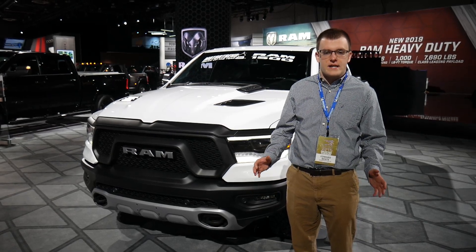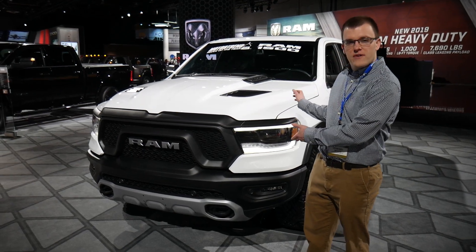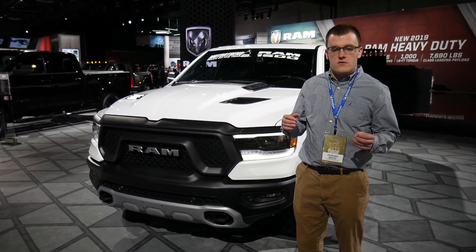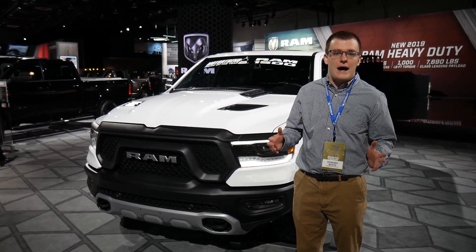Hey YouTube, this is Eddie's Tech Talk, and we're going to take a look at the Motor Trend Truck of the Year here, the Dodge Ram 1500. Usually the F-150 wins Truck of the Year, but the Ram really got it done this year, and let's take a look to see if we can figure out at least a little bit of why.